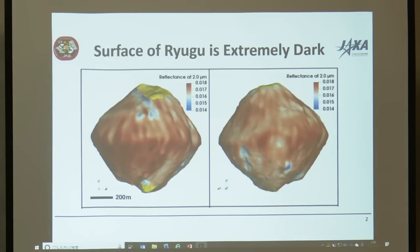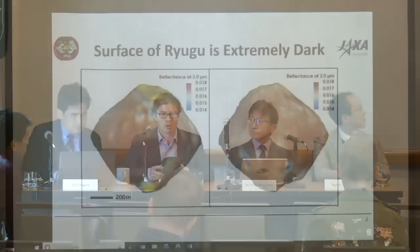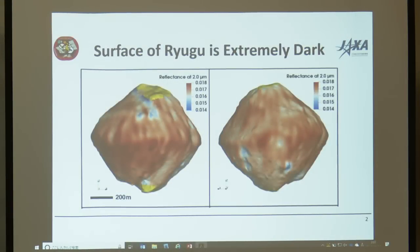We have a 3D print model of Ryugu — you can see it is black as printed. I suspect it is actually brighter than the real surface of Ryugu, which is quite impressive. Ryugu is darker than most carbonaceous chondrite meteorites we measure in the laboratory that we think may derive from these types of objects. It is dark over essentially all of its surface, with only subtle variations. On average, Ryugu reflects a little less than 2% of the sunlight that reaches it at near-infrared wavelengths — a very dark object.